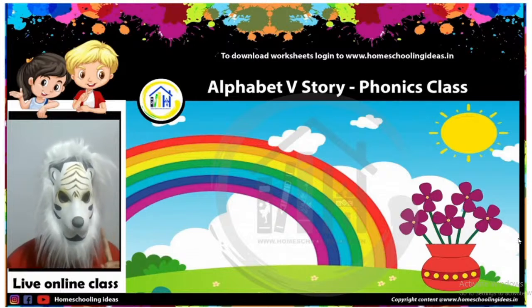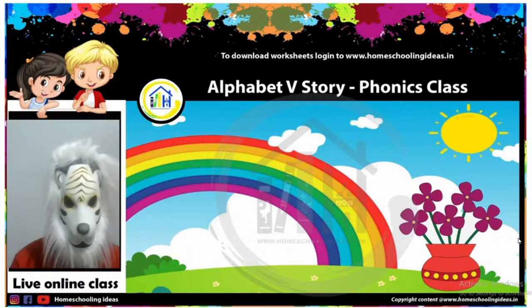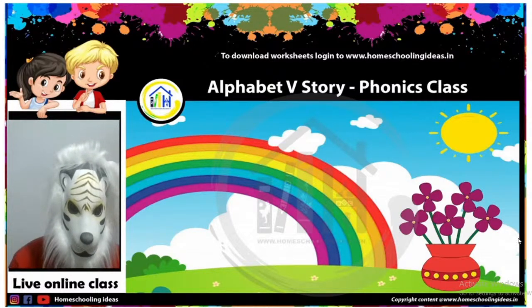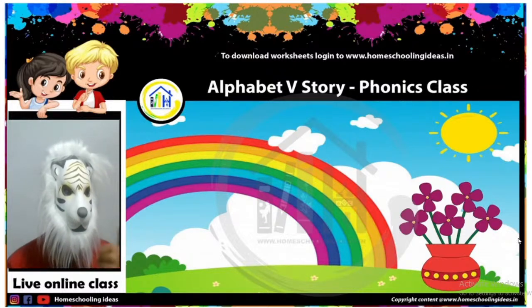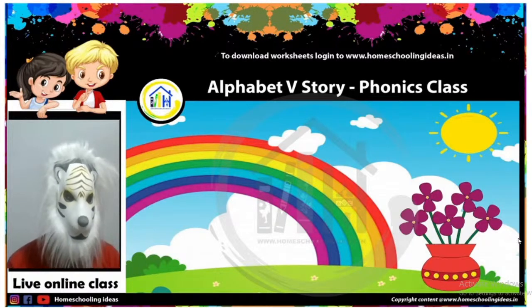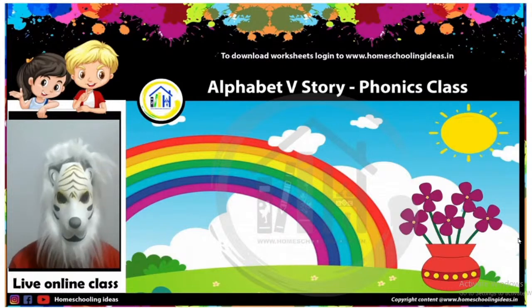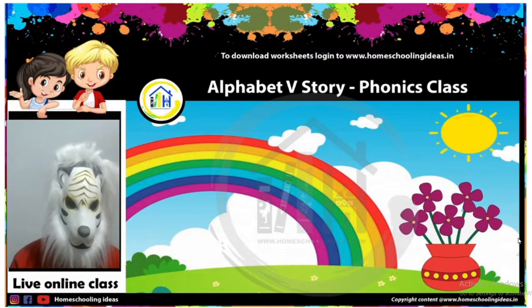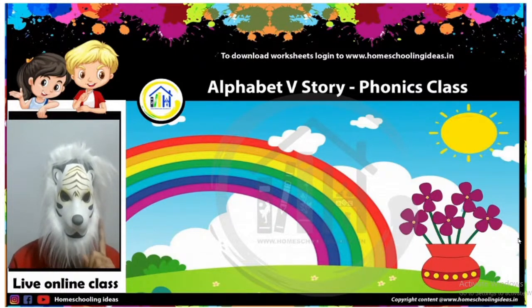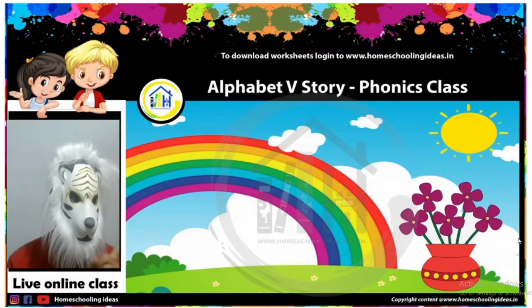Do you see the sun? My dear friends, when it is raining and suddenly the sun comes out, the rain stops. And what comes out? Yes — we see a beautiful rainbow! And what do you see in the vase? After the water filled up in the vase, then came the sun. And with the help of sunlight, beautiful flowers came out of the vase. These flowers are of which color, my dear friends? The color starts with Alphabet V only. You can also see that color in the rainbow — can you comment that color?